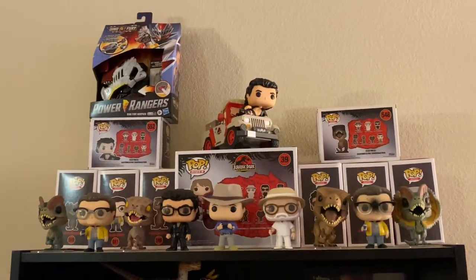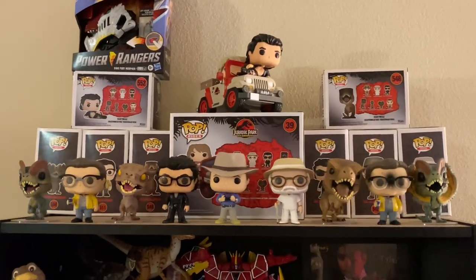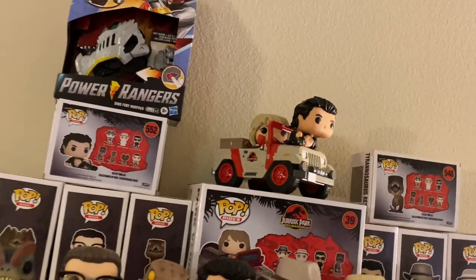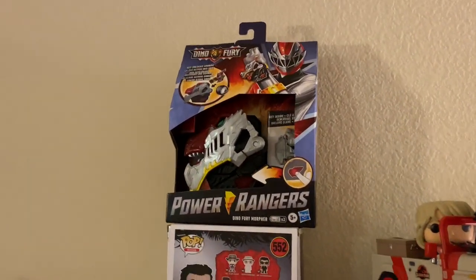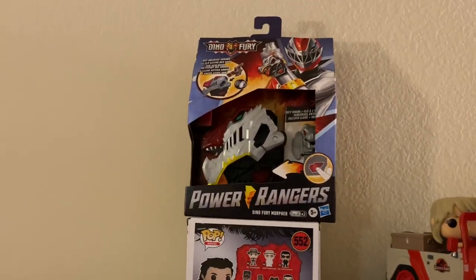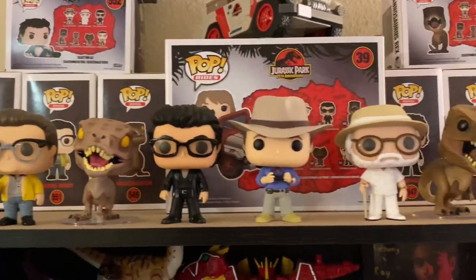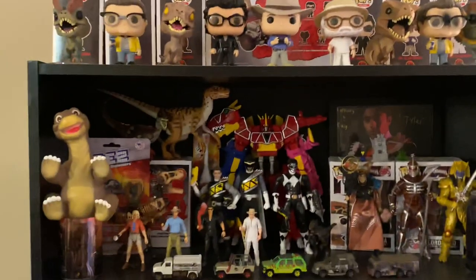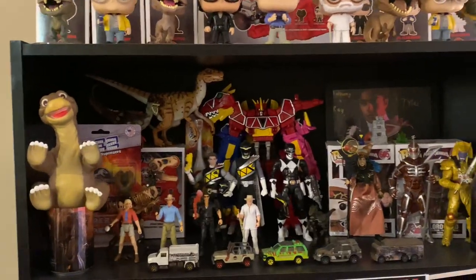Ray is a big fan of dinosaurs and Jurassic Park. Up top here we have all the Jurassic Park Pops as of yet — Jeff Goldblum up top with Ellie Sattler and the Jeep. This is not Jurassic Park though — this is actually the newest Power Rangers Dino Fury Morpher. We have nowhere to put it right now, so it goes up there. Here's a look at the Pops. She's a big, big Jurassic Park fan, as we'll see with the rest of the shelf.